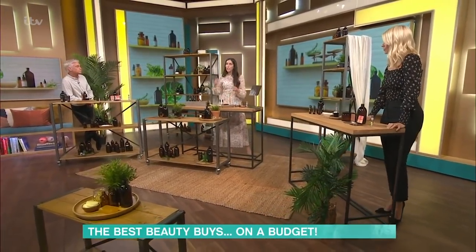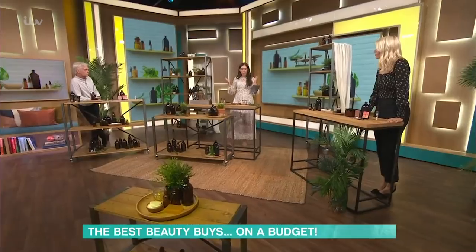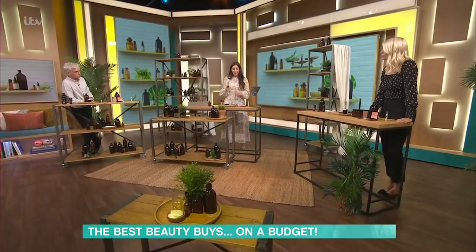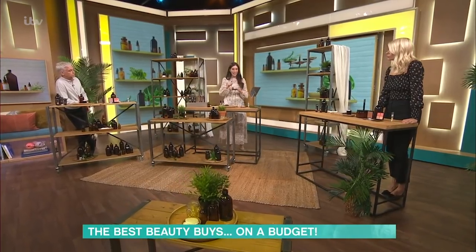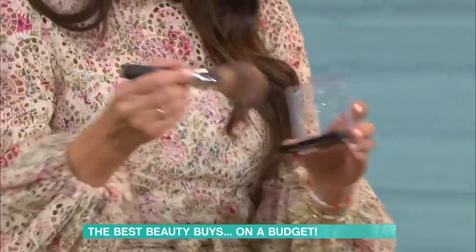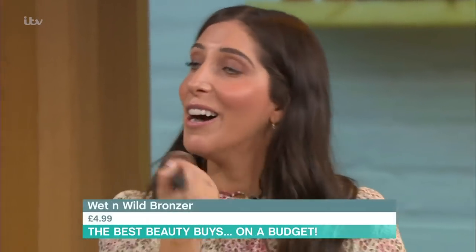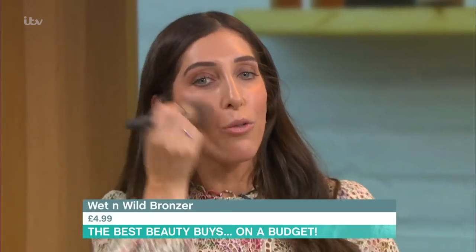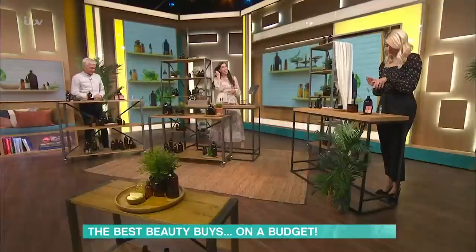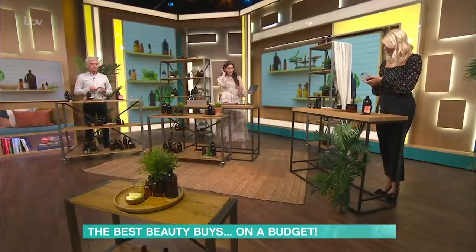Bronzer. Either it turns you into a shimmer ball because there's too much glitter, or it's a lovely matte bronzer that warms up the skin and gives you that sun-kissed glow. This is Wet n' Wild — it's an American brand, cruelty-free, and just lovely. Just warming up the skin. Really, really lovely. I've gone very tanned! But it is a nice, really natural finish.